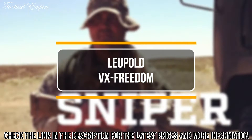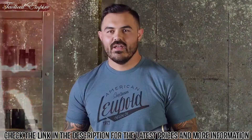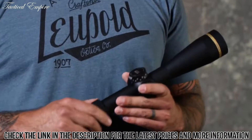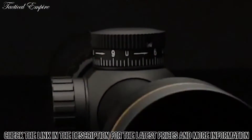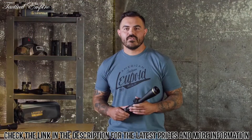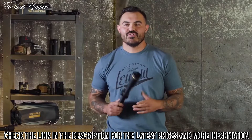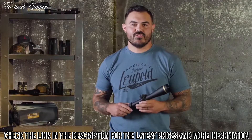Hi, it's John here from Leupold. I'm a former Army sniper, current long range instructor, and an avid backcountry hunter. Here's a look at our custom dial system. You might have noticed that a lot of Leupold scopes say CDS on them, but what you may not know is just how simple this system makes long range shooting.